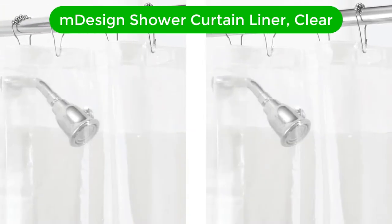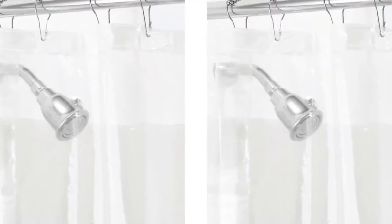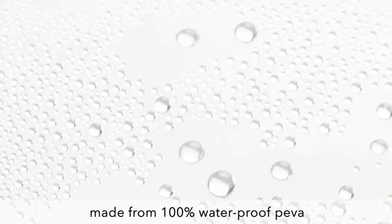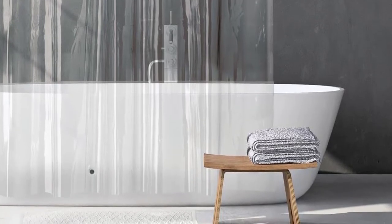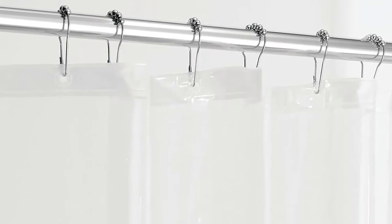Second best pick is M-Design Shower Curtain Liner, Clear. This pack of two transparent shower curtain liners is crafted with 3-gauge, water-resistant PIVA, and measures 72 by 72 inches. It doesn't allow water to stay on it, so you don't have to worry about wet, slippery floors and water splashes. It features a reinforced top hem with 12 grommets, which makes it easy to install with most shower curtains that have rings or hooks, and ensures that the curtain is tear-resistant and hangs well.